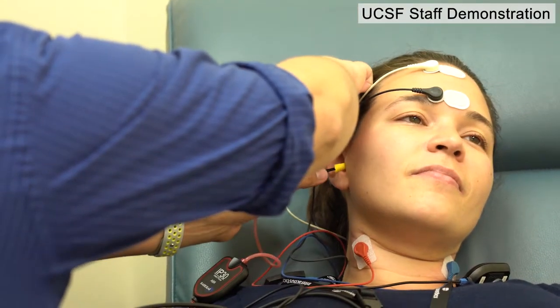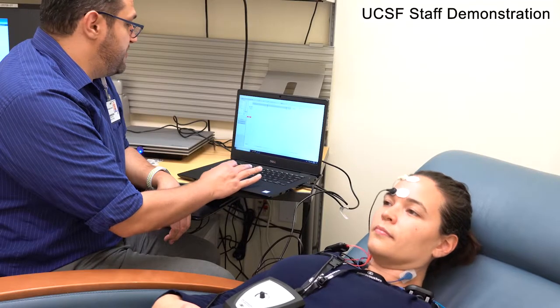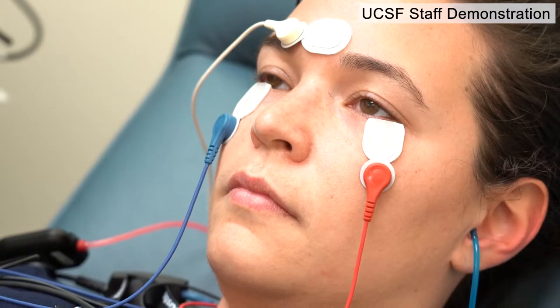Another useful feature of this test is that it can provide specific information about which parts of the vestibular system might be damaged, because different muscles activate more strongly in response to the activation of certain parts of the vestibular system.